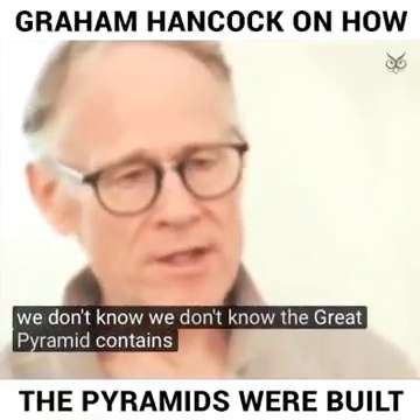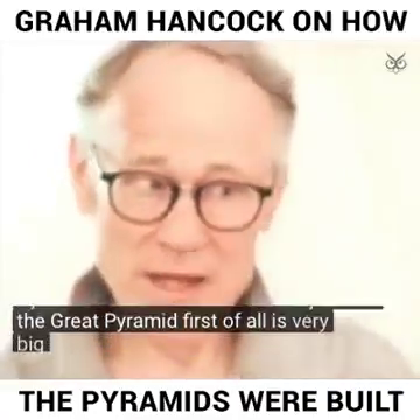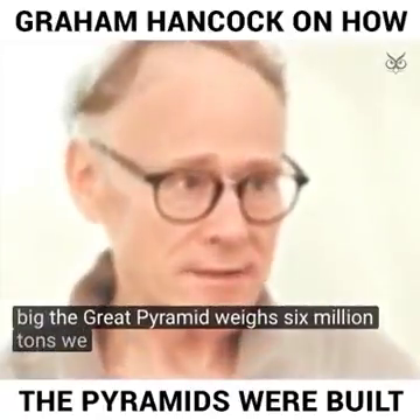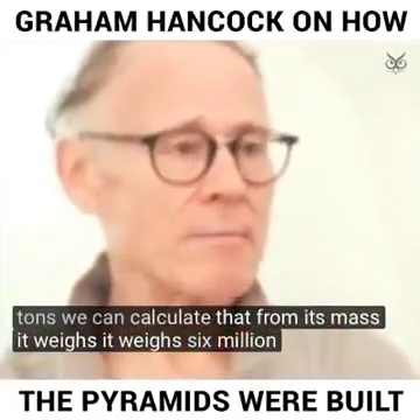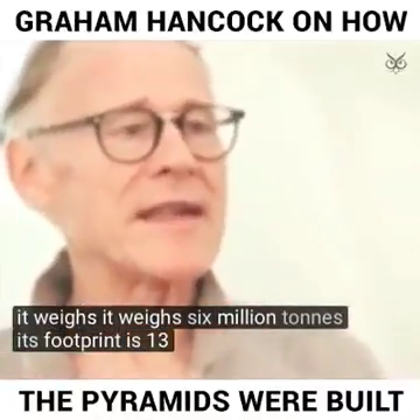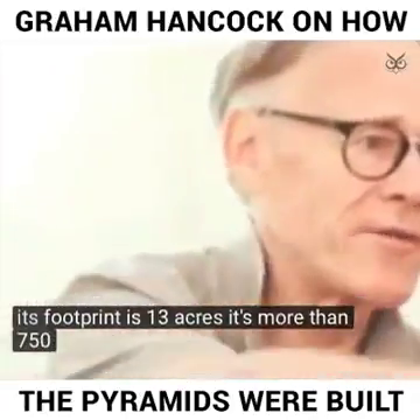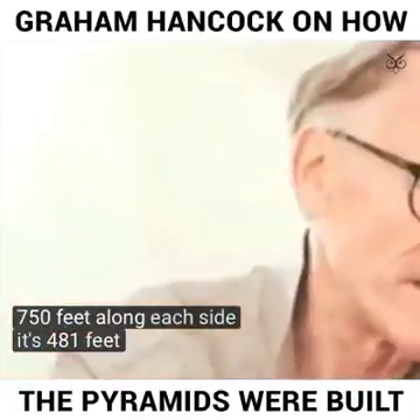The Great Pyramid contains a number of mysteries. First of all, it's very big. The Great Pyramid weighs six million tons — we can calculate that from its mass. Its footprint is 13 acres. It's more than 750 feet along each side. It's 481 feet tall.